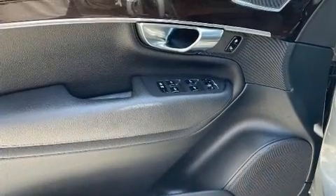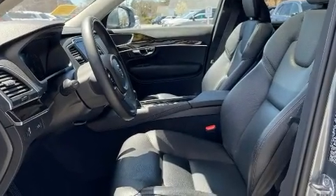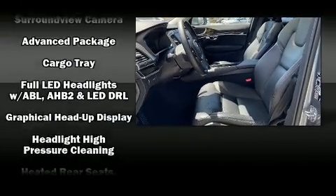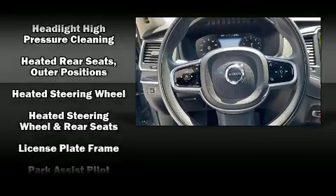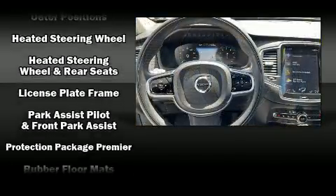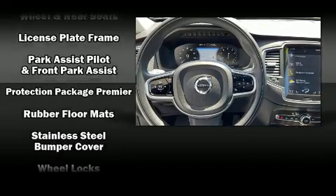Volvo ensures the safety and security of its passengers with equipment such as front side impact airbags, a security system, and four-wheel disc brakes with ABS. It also arrives with a Carfax history report indicating just one previous owner.